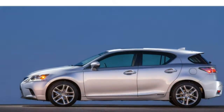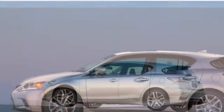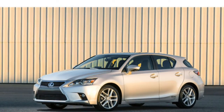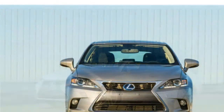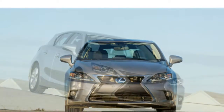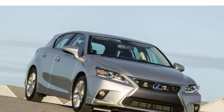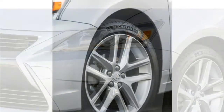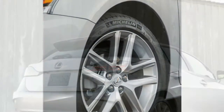The 2016 Evoque features Land Rover's terrain response system, which lets you choose drive modes for different types of terrain, including snow, mud and ruts, and sand and gravel. Automotive writers say the Evoque is a class leader in off-road capability, noting its strong performance in mud and on steep inclines.